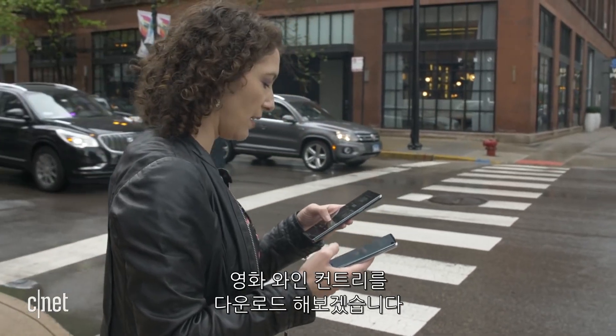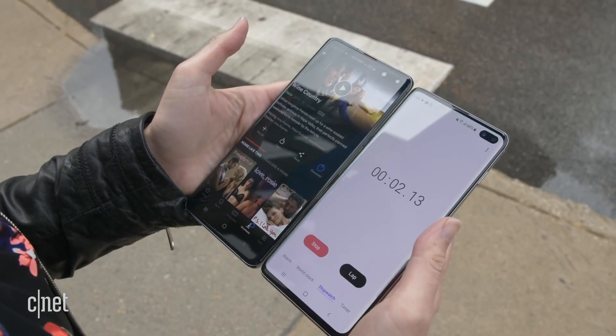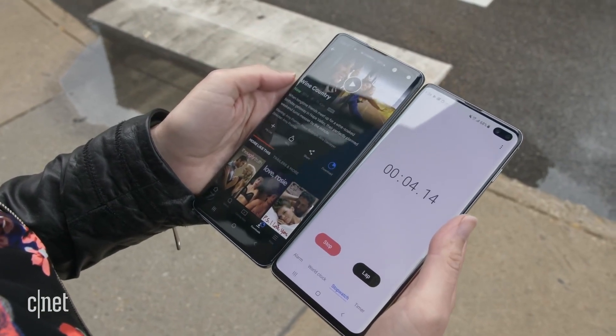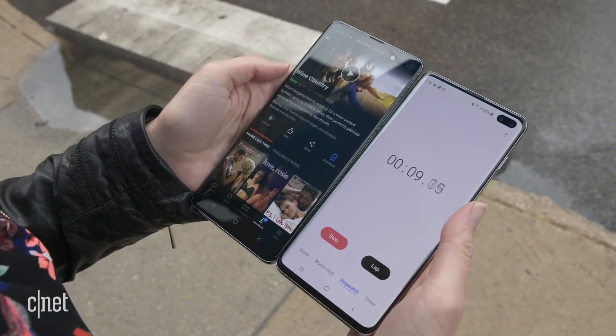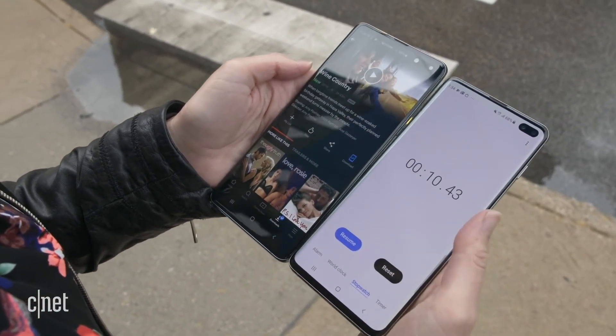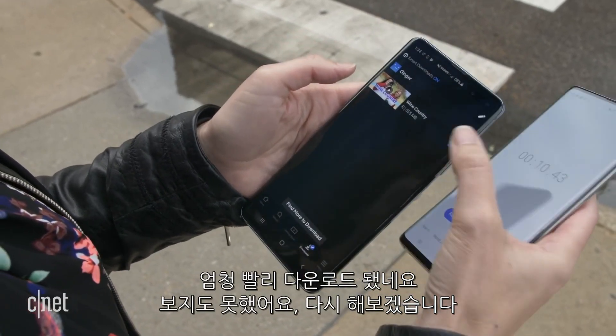I think we'll download Wine Country, because why not? This is a one-hour, 43-minute film, and it's downloaded. Okay, that happened so fast, I wasn't even looking. I'm going to do it again.